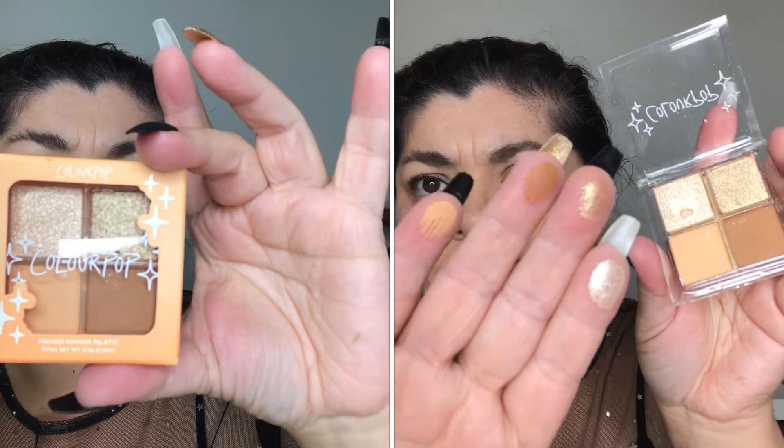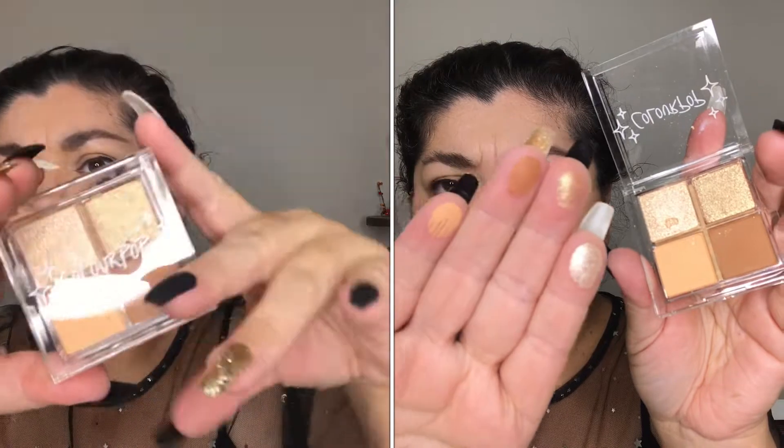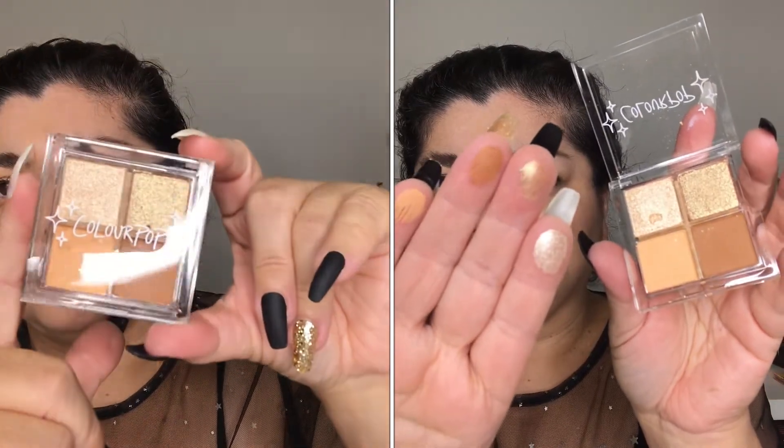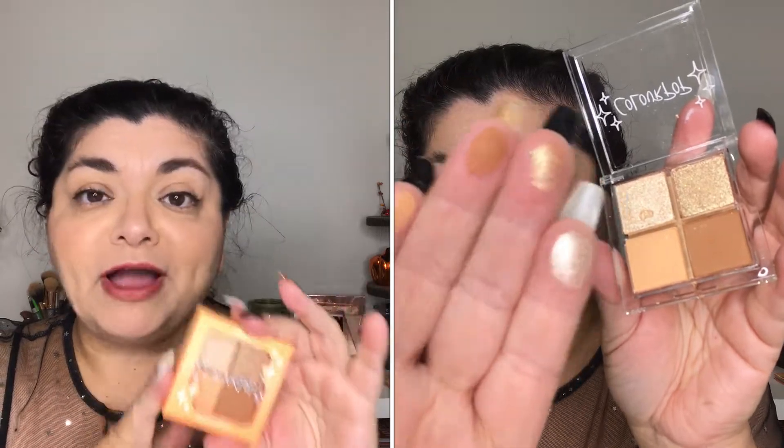Next is this little palette — the Citrus Fizz Pressed Powder Palette. I'm gonna give this a try but I feel like this would look great on my daughter; these are the type of shades she usually likes.